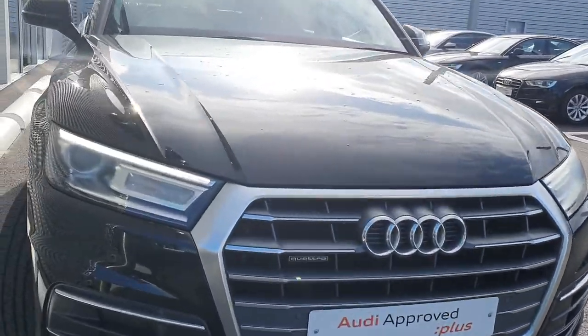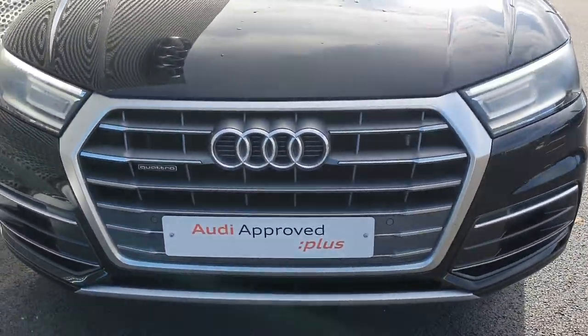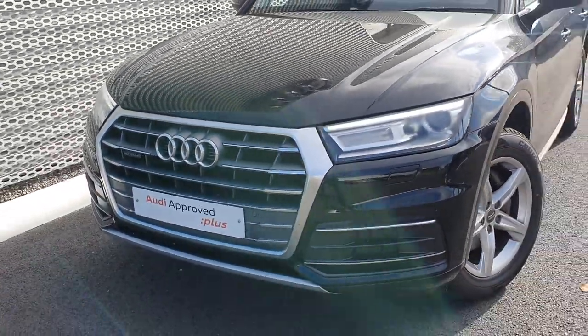Some of the key features on the car: we have Xenon headlights with LED daytime running lights, front and rear parking sensors, and Quattro badging on our signature single frame chrome Audi grille.